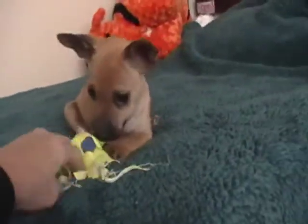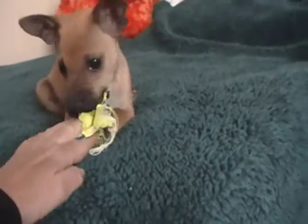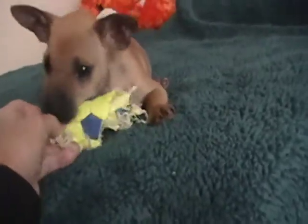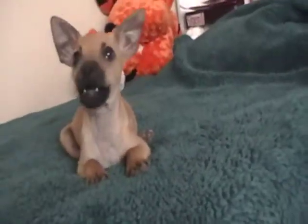He gets along with all other dogs, both big and small. He plays with the small dogs. He cuddles with my big dogs. He loves my Rottweiler — my Rottweiler is so funny. Kanga always goes and sits by him, even though my Rottweiler totally ignores him.